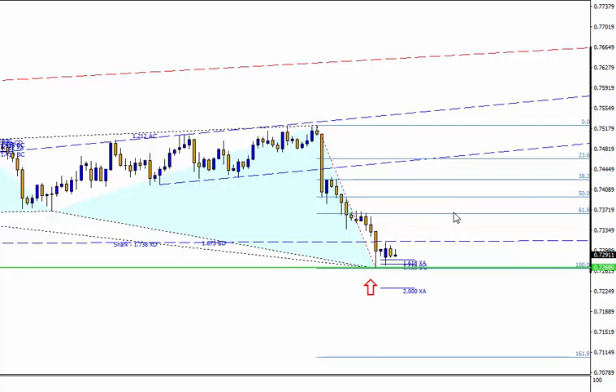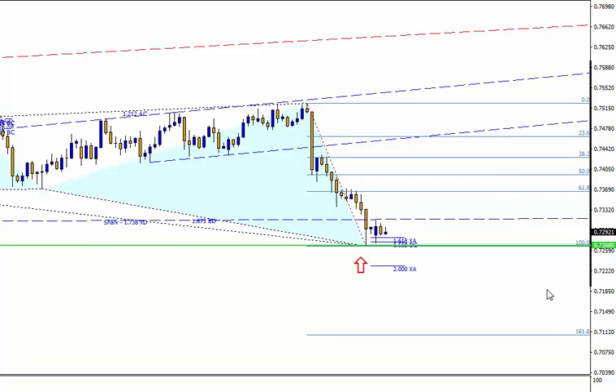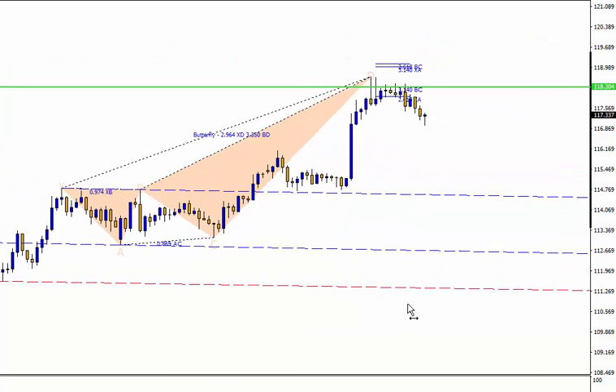We might see the Aussie dollar retrace to around the 0.7370 region and possibly even the 0.7400 region before it slides back down again to carry on going down as the dollar strengthens.